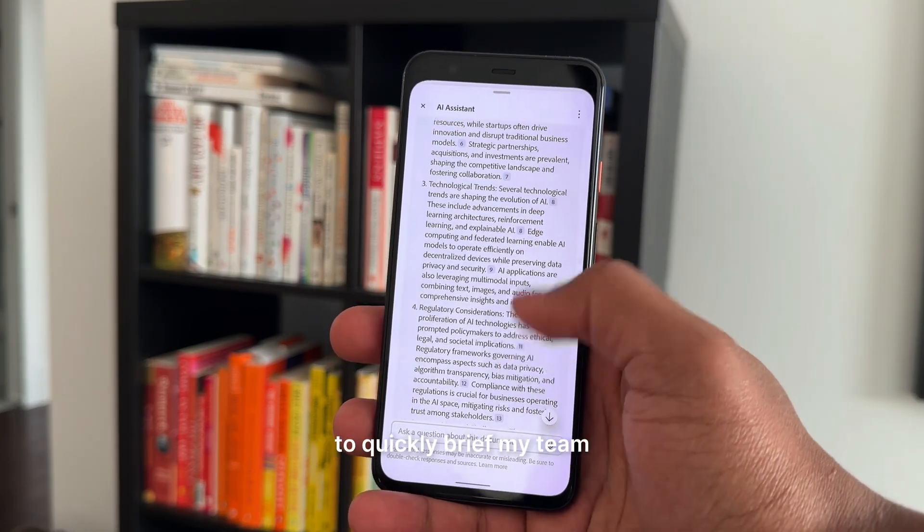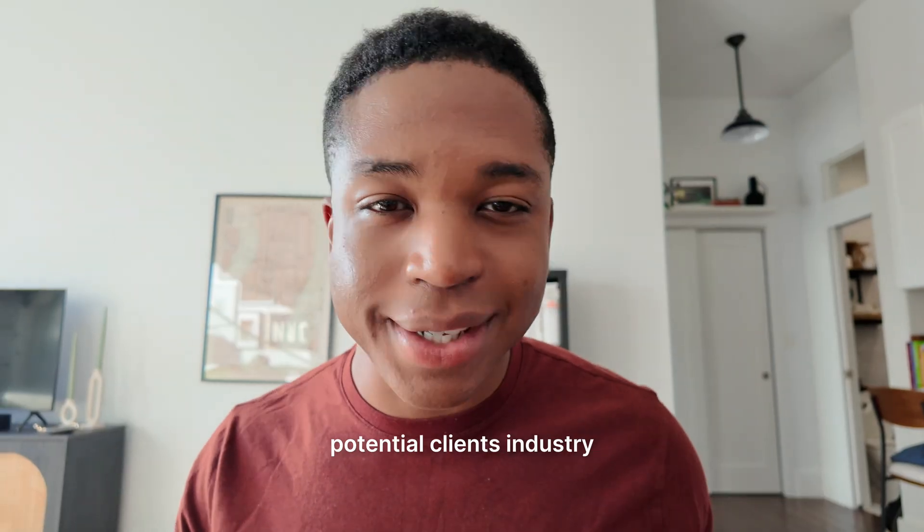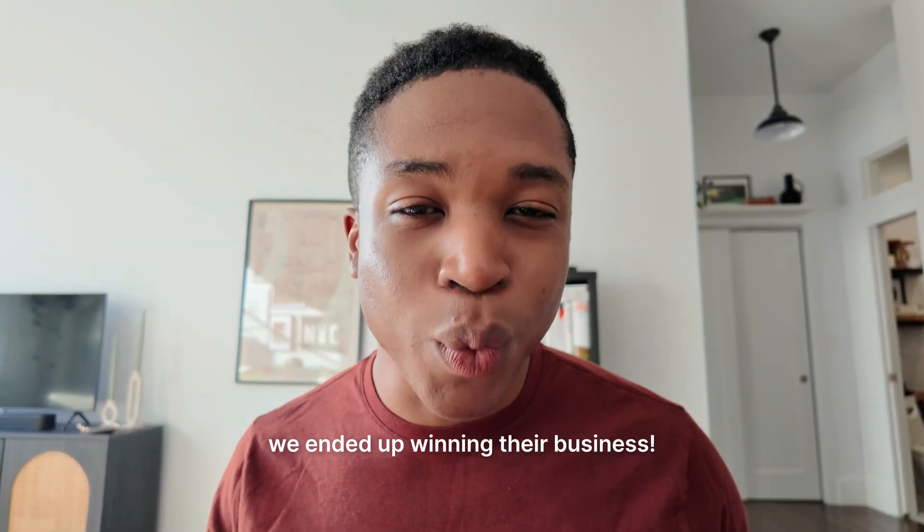I used that email to quickly brief my team on the key points of that potential client's industry. And guess what? We ended up winning their business.